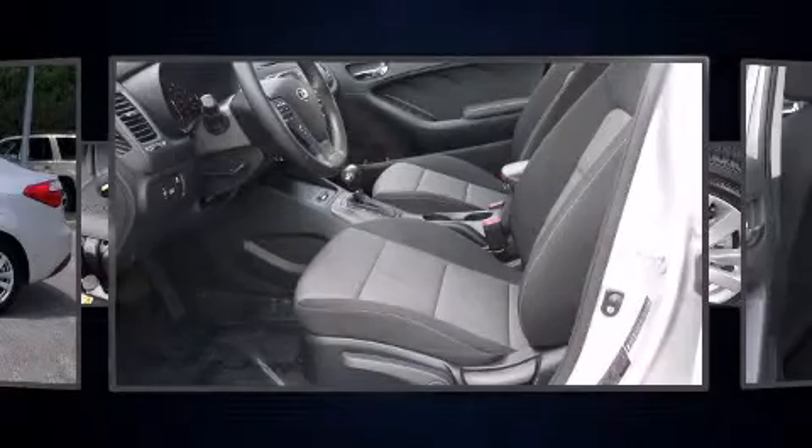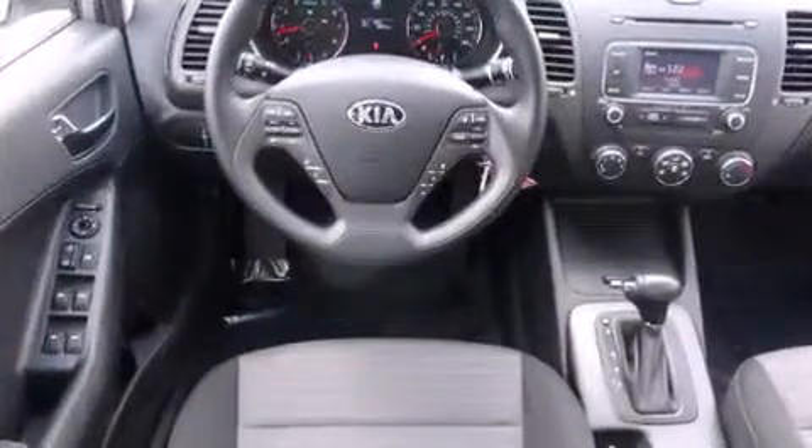Kia prioritized comfort and style by including delay-off headlights, a trip computer, an outside temperature display, turn signal indicator mirrors, and one-touch window functionality.